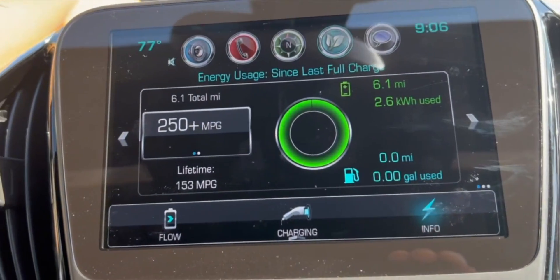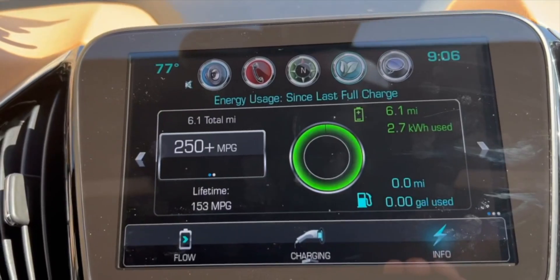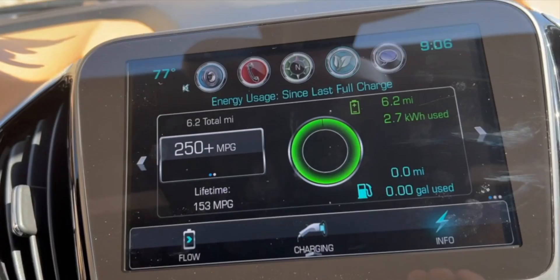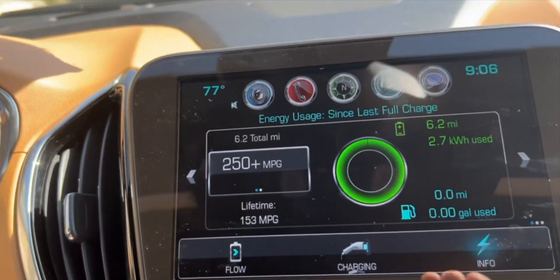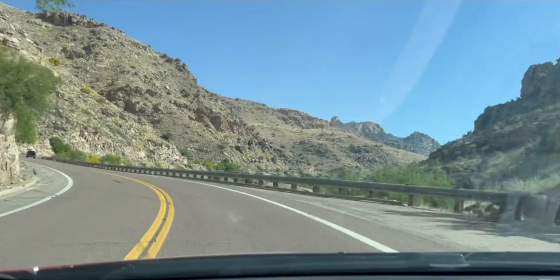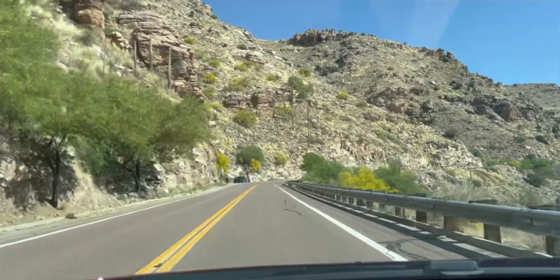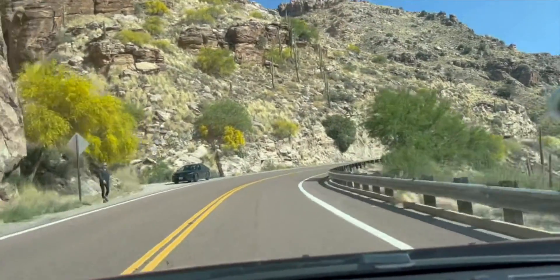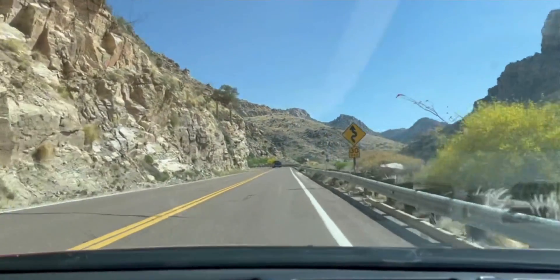This car does have — I know I haven't done a video on the modes yet — but it has a mountain mode, which basically preserves some of the battery power to give you an extra boost when you're going uphill. Obviously, if you're just relying on the gas motor, the horsepower is like 104 or something. It saves battery for steep grades is essentially the point of that.